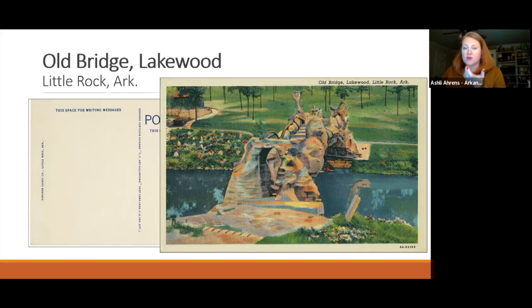The Old Bridge postcard also has no information on the back, just 'The Old Bridge, Lakewood.' On the front in the bottom right corner is a Curt Teich production code. All Curt Teich postcards have a code indicating the year of publication - in this case, starting with '8A,' which means these cards were published in 1938. Ashley will later show other businesses that ordered cards of these scenes besides the candy company.